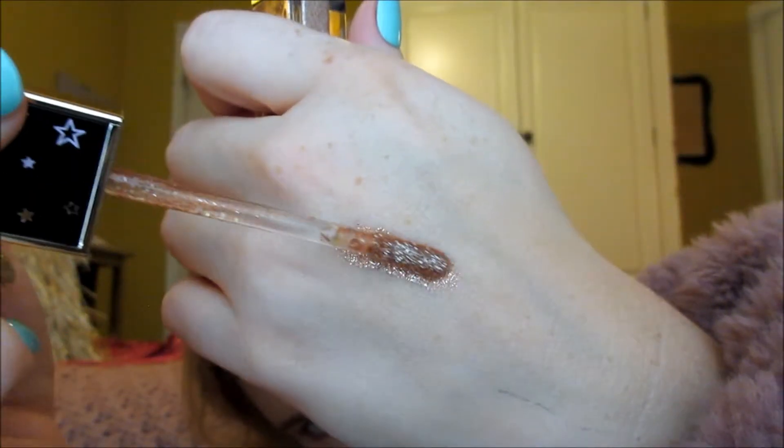Now this is something I always have to swatch when I walk by it in Ulta, and I finally just got it. I just can't rationalize spending that much money on just a glitter topper, but I had to do it. This is the Too Faced Tutti Frutti Twinkle Twinkle Liquid Glitter Eyeshadow in the shade Honey Please. It's just so freaking pretty and so opaque — I could literally stare at this all day. I'm about to put this straight on my eye.